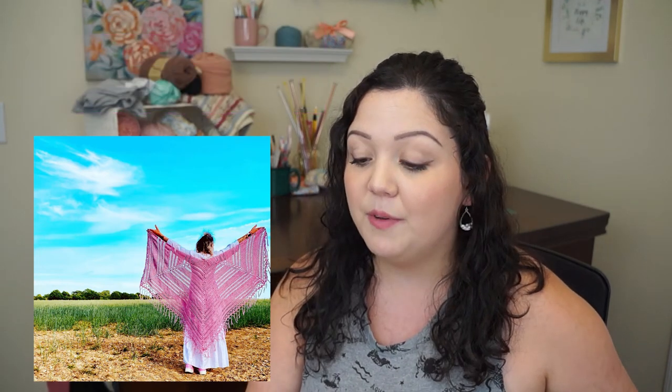The next one was something I hadn't seen before — someone mentioned they really enjoyed this wrap. It's by Little Bud Creations by Sam, and it's her Harbor Lights Wrap. It's a really pretty wrap made with DK and Aran yarn with a 4.5 millimeter hook. The only place I found the pattern is at Lovecrafts.com — I'll link it below. You can make it as long as you want and it looks like it's going to lay really pretty in the back and on the shoulders.